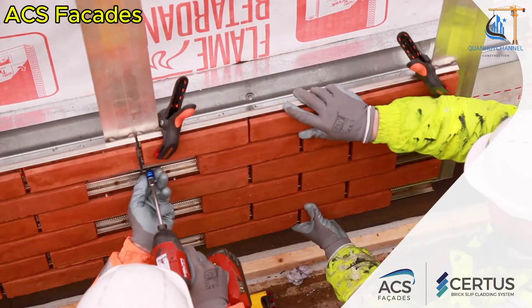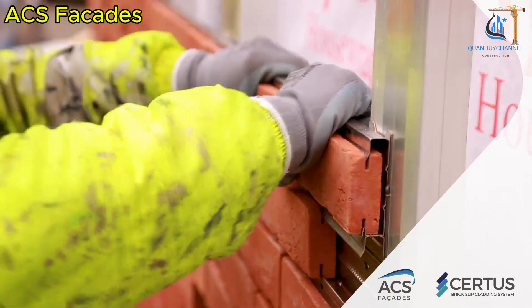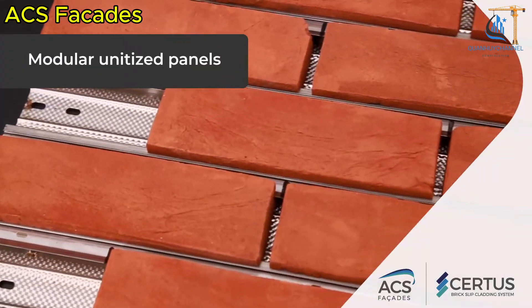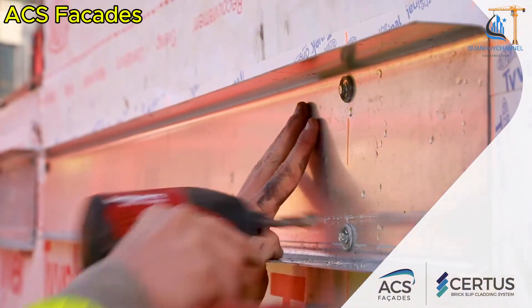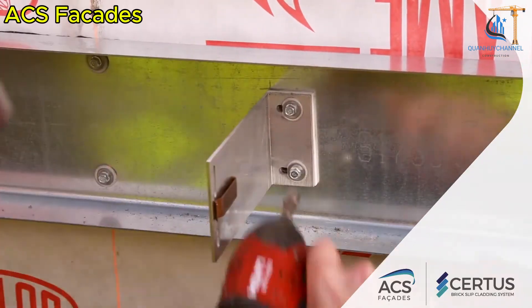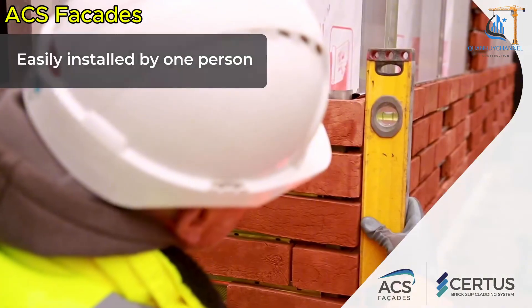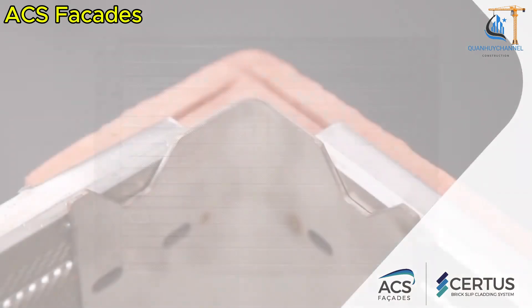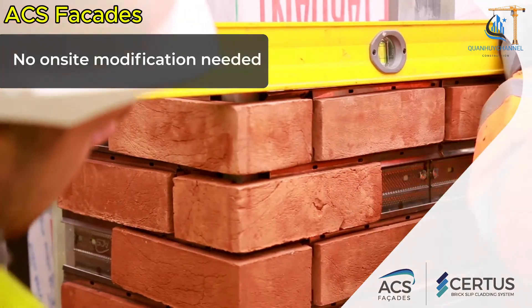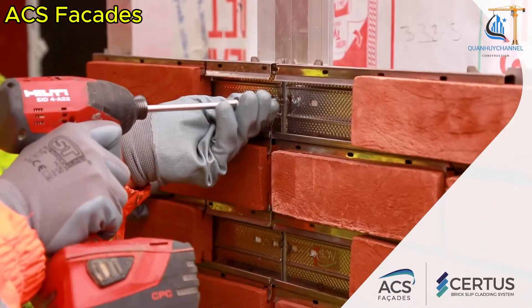This system is designed to streamline construction by being pre-assembled in the factory and delivered with bricks already secured, reducing costs and reliance on skilled labor while maintaining exceptional quality. Additionally, with stainless steel used in the support structure fixings, the CERTES cladding system has a minimum design lifespan of 60 years, offering long-term durability with minimal maintenance.